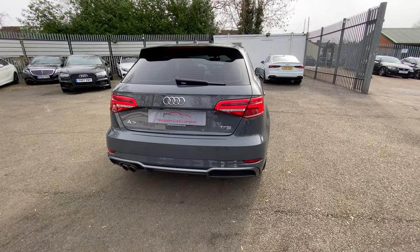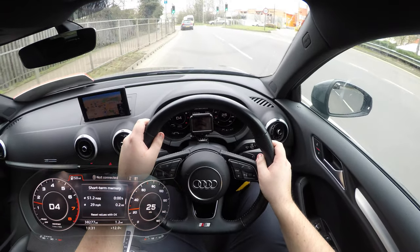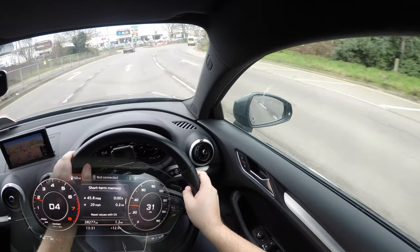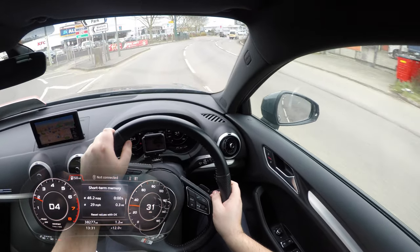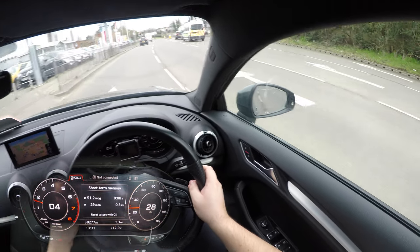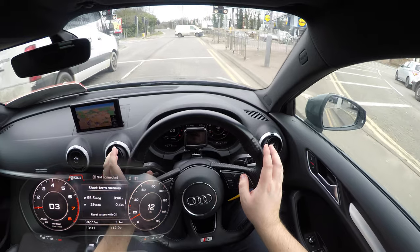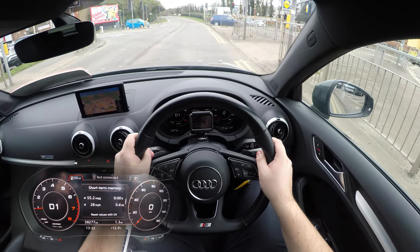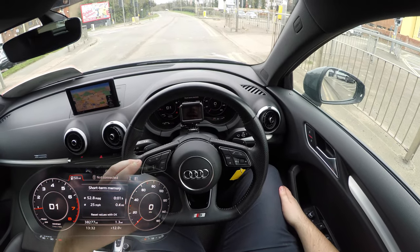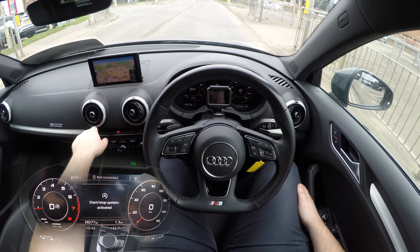Now we're on the road — we've reset the trip computer so we can see what kind of MPG we'll get on the motorway. We're going to drive around town first and then see what it's like on the motorway. One thing I've noticed is compared to a Mercedes A-Class or a BMW 1 Series, the interior of this car is very, very quiet. It also has hill hold, so I can just take my foot off the brake and let the car sit still. It does have start-stop but I usually turn that off.